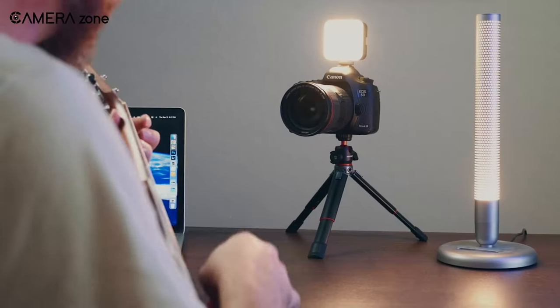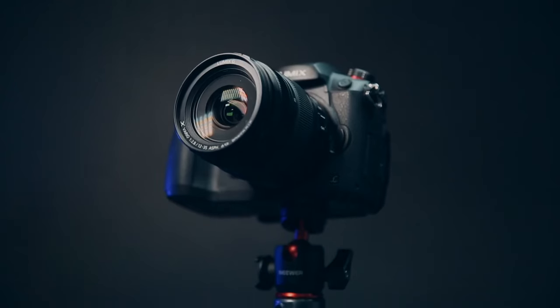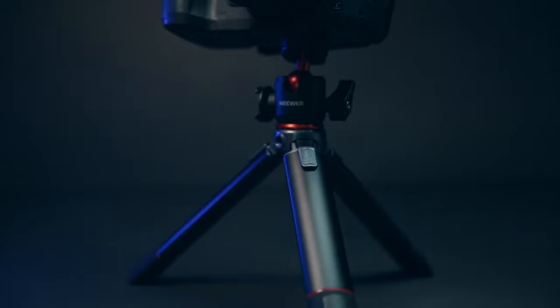Extend it as a desktop tripod, handheld gimbal, or monopod too. Wherever your travels take you, this mini tripod has your back.